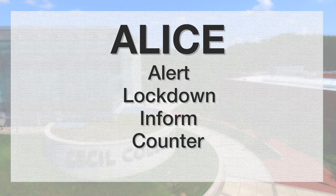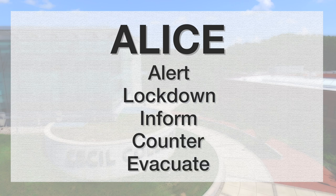ALICE training has become the most widely accepted response to active shooter events. ALICE stands for ALERT, LOCKDOWN, INFORM, COUNTER, and EVACUATE. Because every situation will be unique, this method is not designed to be sequential. In other words, you do not have to follow the exact order of ALICE.